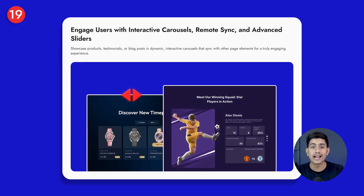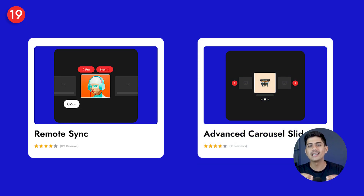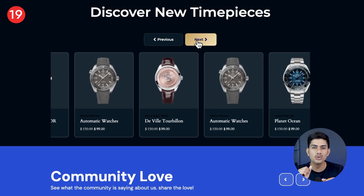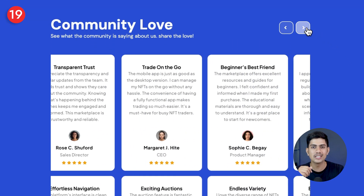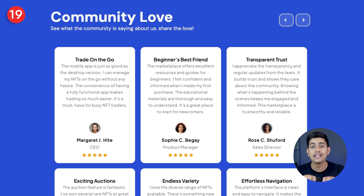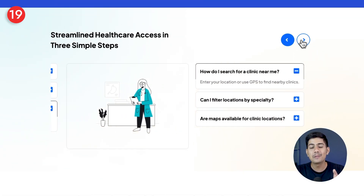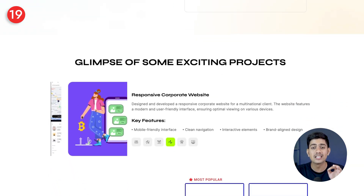If you like showing results in a way that grabs attention, imagine taking that beyond just two images. With Nexter's interactive carousels, remote sync, and advanced sliders, you can create experiences where images, text, and other content change together in one smooth motion. You can showcase products, testimonials, or blog posts in a way that feels alive and connected — leading to more engaging storytelling, better product showcases, and a browsing experience that keeps visitors clicking for more.